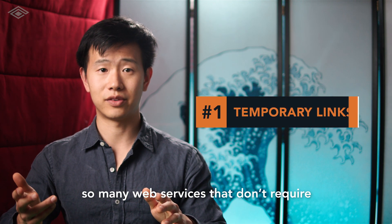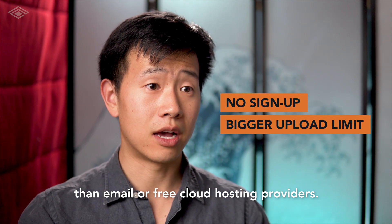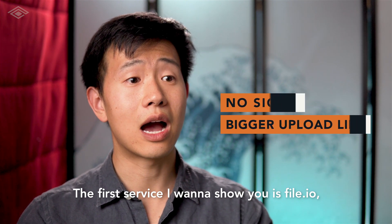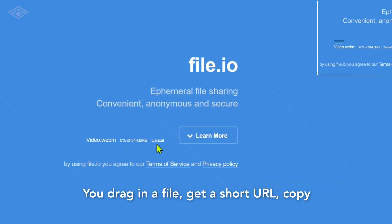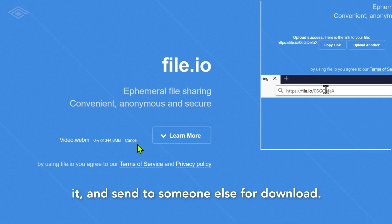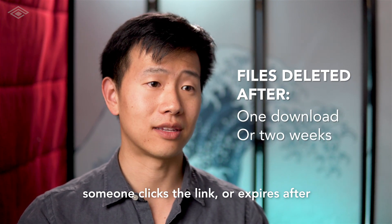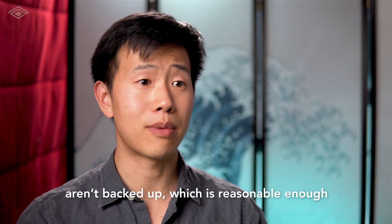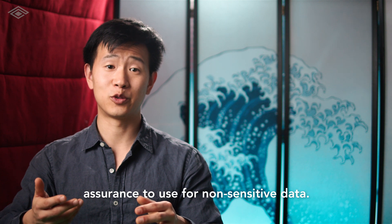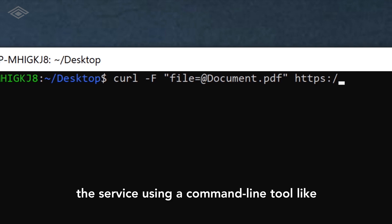There are so many web services that don't require you to sign up and have a bigger upload limit than email or free cloud hosting providers. The first service I want to show you is file.io, which gives you a 5 gigabyte upload size. You drag in a file, get a short URL, copy it, and send it to someone else for download. The file automatically gets deleted after someone clicks the link or expires after two weeks. The author says the files are encrypted when stored on their servers and aren't backed up, which is reasonable enough assurance to use for non-sensitive data. There's an API as well that lets you access the service using a command line tool like curl.